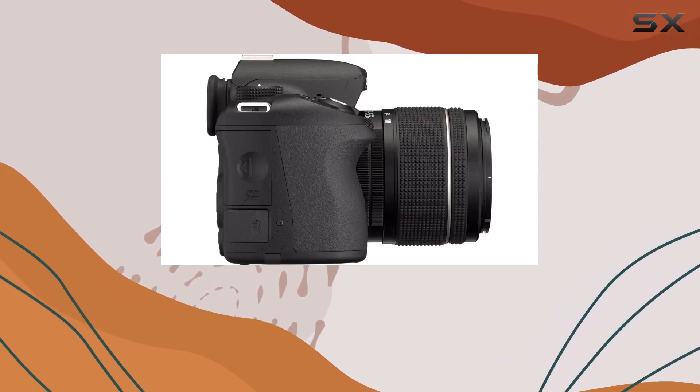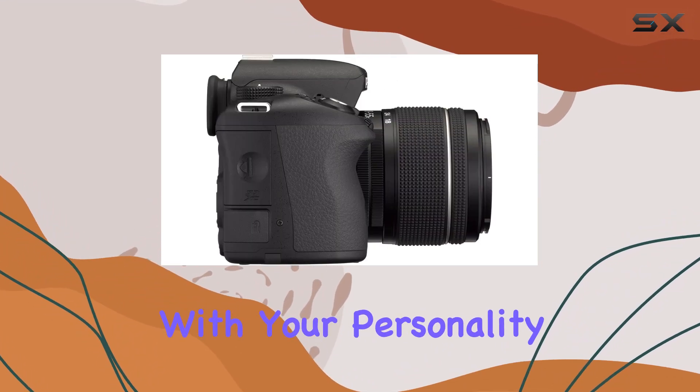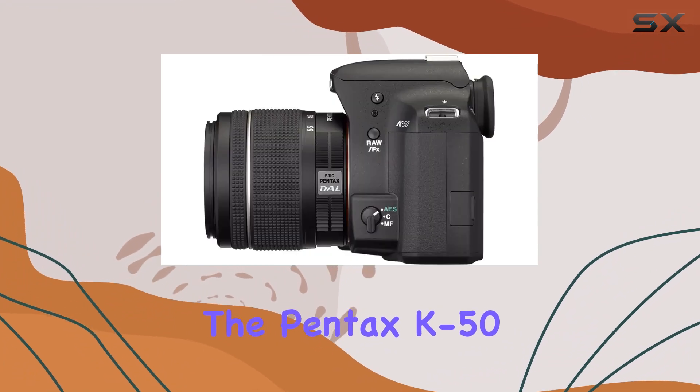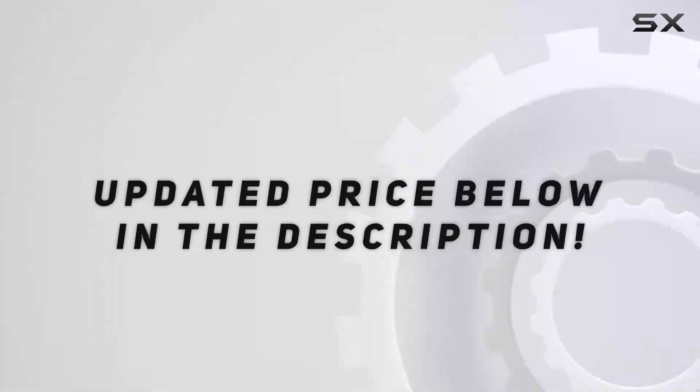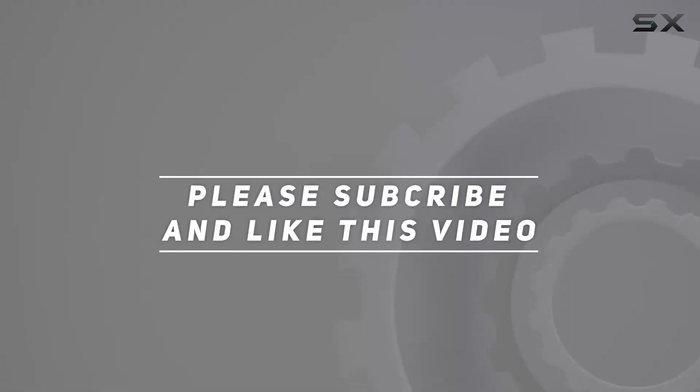So, if you're ready to stand out from the crowd and infuse your camera with your personality, the Pentax K50 is your canvas for limitless creative expressions. Check out the video description for updated price, and thank you for watching this video.